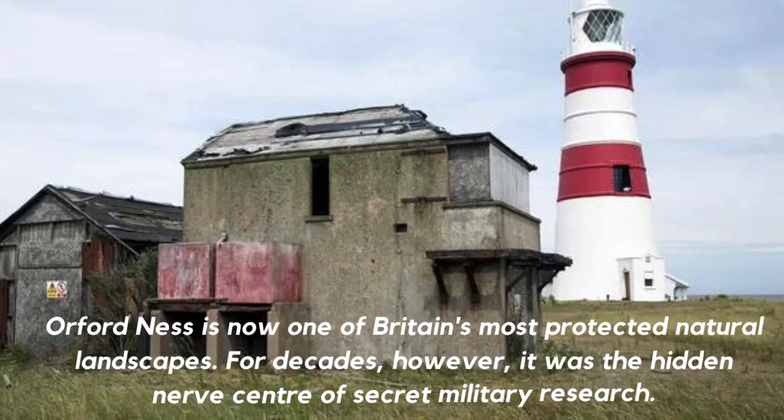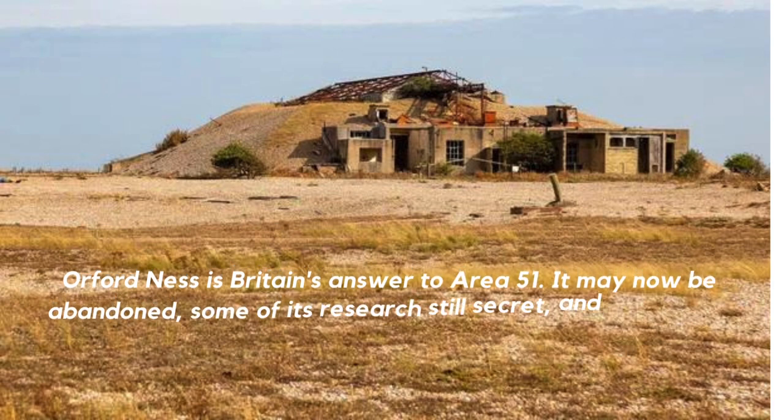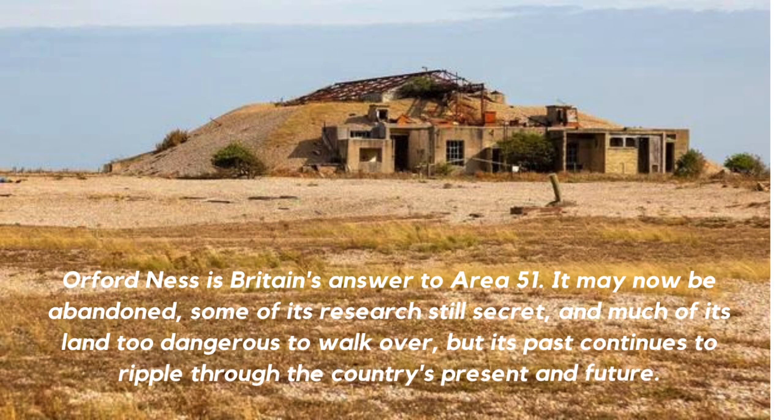Orford Ness is now one of Britain's most protected natural landscapes. For decades, however, it was the hidden nerve center of secret military research. Orford Ness is Britain's answer to Area 51. It may now be abandoned, some of its research still secret and much of its land too dangerous to walk over, but its past continues to ripple through the country's present and future.